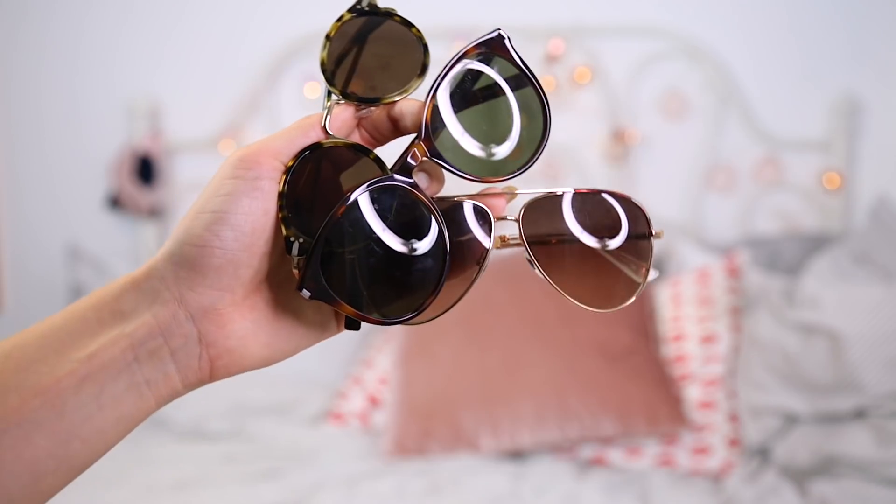We're going to kick it off and start with item number one: sunglasses. I personally don't think you can beat sunglasses as a first step into the world of designer. When I was younger, one of the first things I bought were sunglasses. I've always kind of been buying Ray-Bans.